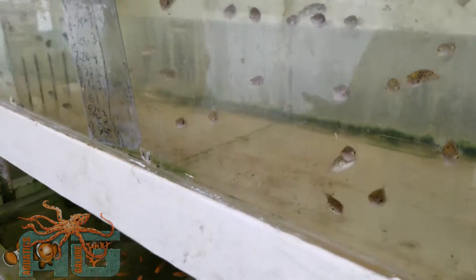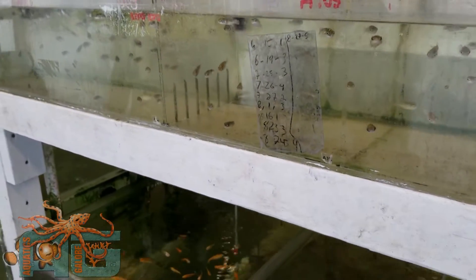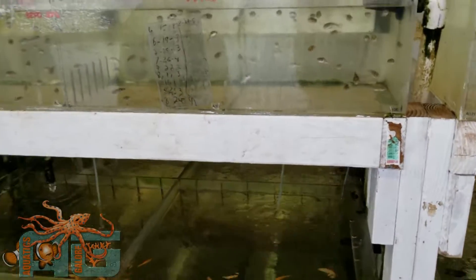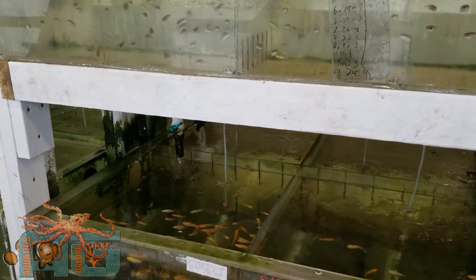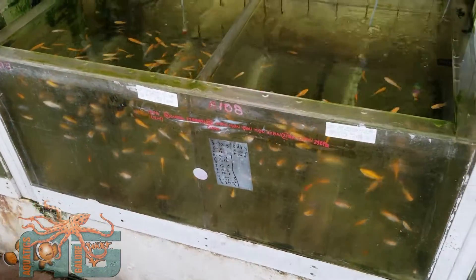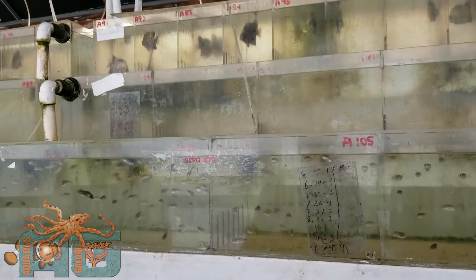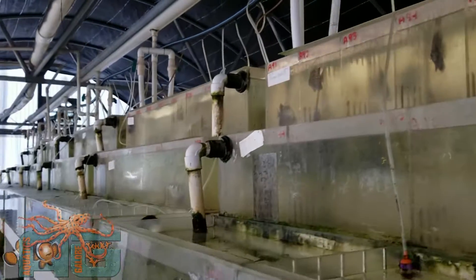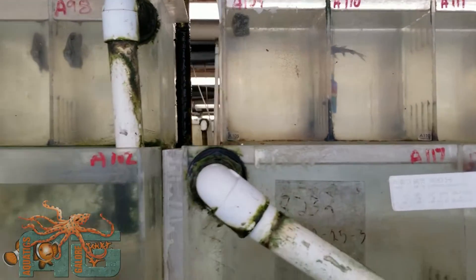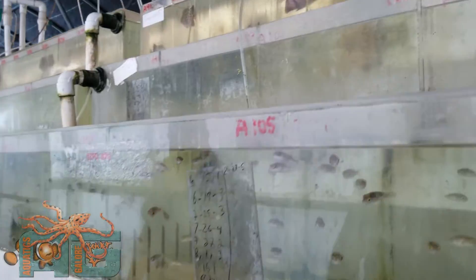We buy black mollies in salt water a lot of times. Do you guys sell them in salt water? No, they're all fresh water. But I've done them in salt water myself. All right, this is all their brackish section. They've got archerfish, scats, pea puffers, and mollies. They're actually experimenting with the mollies in the brackish right now — this is one of their trade secrets, so keep it on the down low.